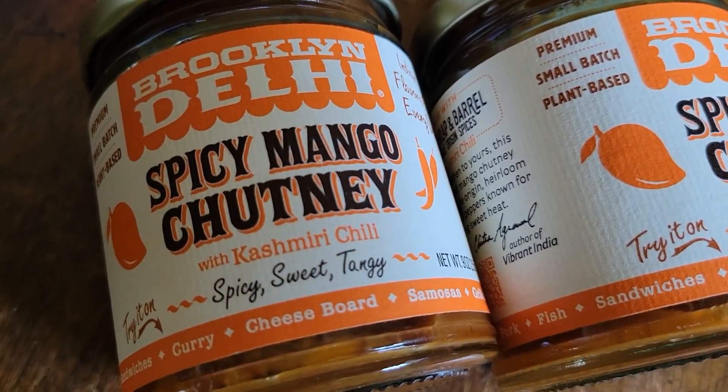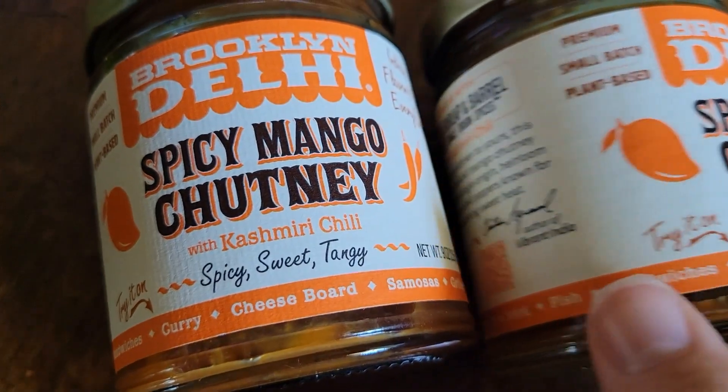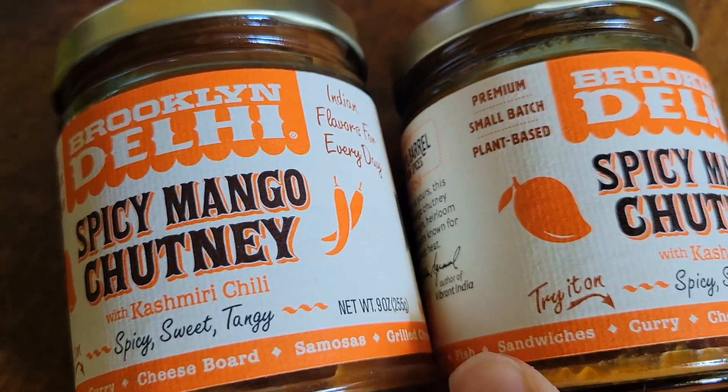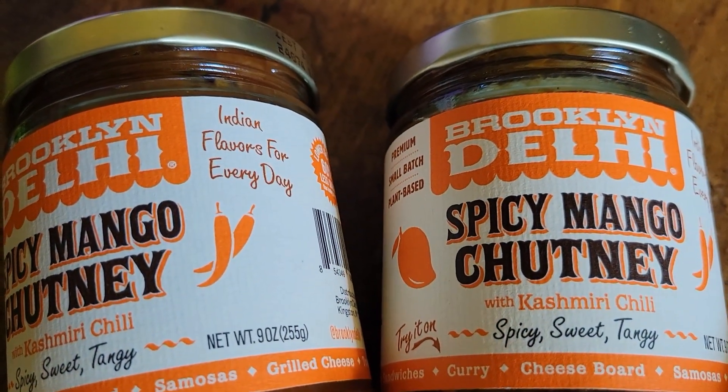Here I got some interesting spicy mango chutney with cashmere and chili when I went to Whole Foods. I'd never really seen this kind of sauce before and I don't know how to make it myself, so I'm going to test it out and see what it is like.